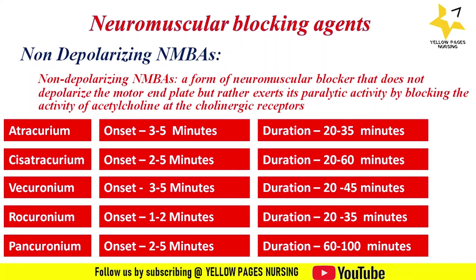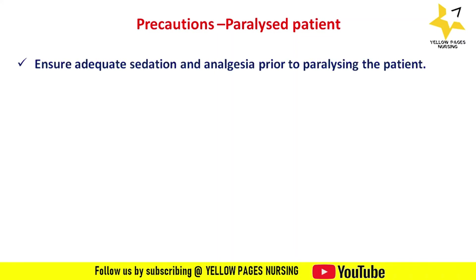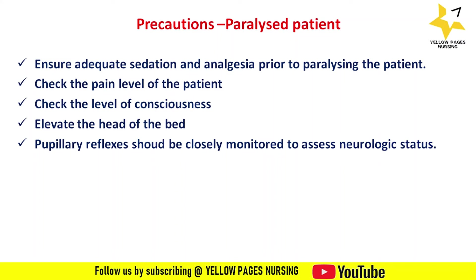Here are the precautions to be taken when these drugs are given in paralyzed patients. Ensure adequate sedation and analgesia prior to paralyzing the patient. Check the pain level and level of consciousness. Elevate the head of the bed to reduce the risk of aspiration, particularly during enteral feeding.